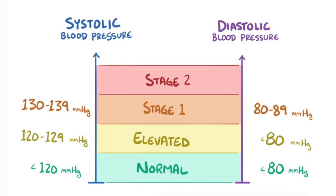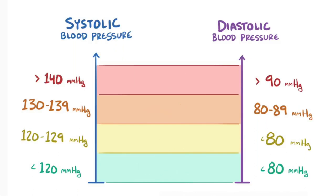Stage 2 hypertension is defined as anything that's 140 mmHg or higher on the systolic side, and 90 mmHg or higher on the diastolic side. Typically, both systolic and diastolic pressures tend to climb or fall together, but that's not always the case.